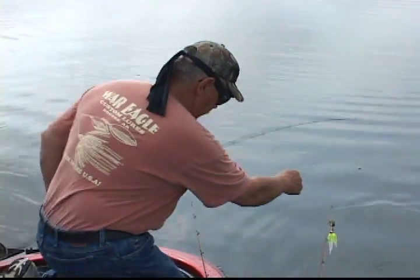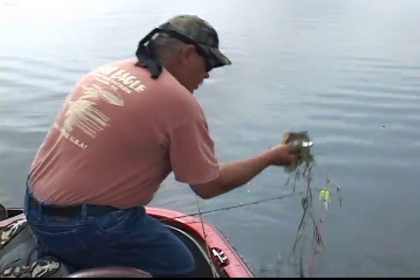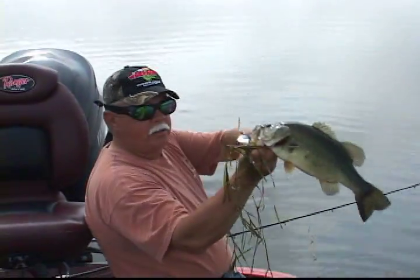It's unbelievable. But that's where these guys are hanging out — right in the weeds. That's a nice bass.